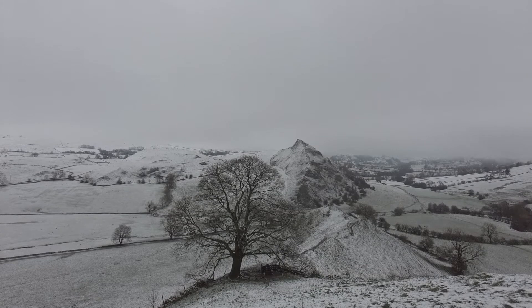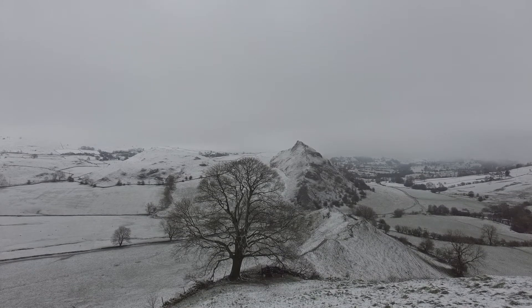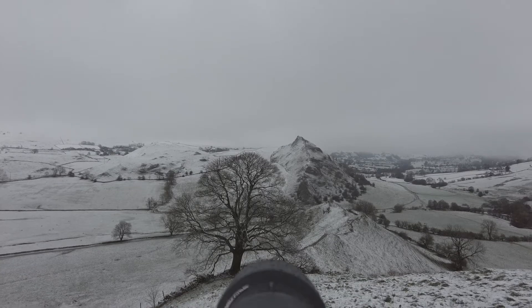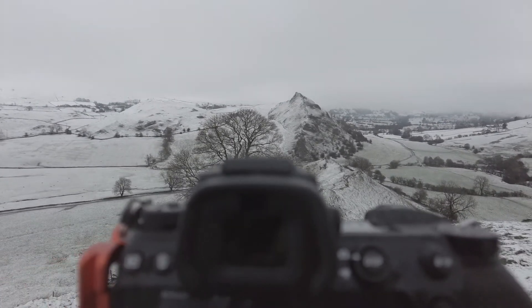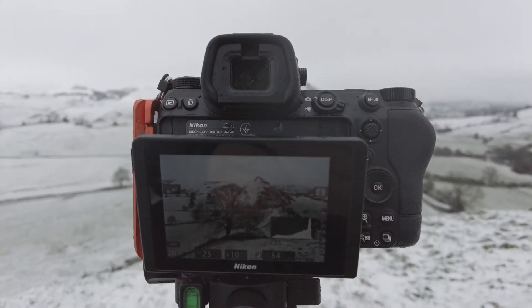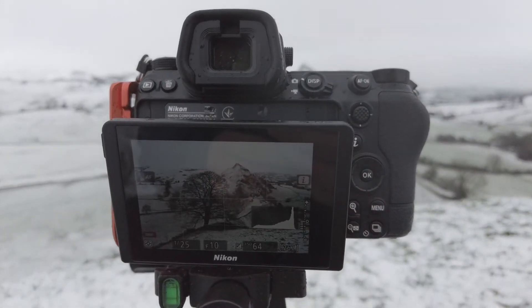The snow's stopped now. The wind's died down, it's a bit warmer than it was. I can feel my fingers now. Whether you can actually hear me or not, I don't know, because somewhere on Chrome Hill there's a DJI mic.